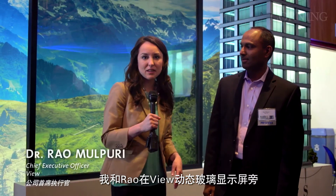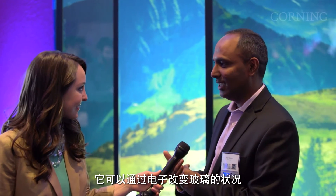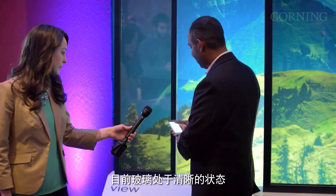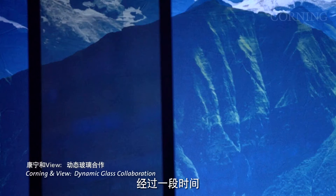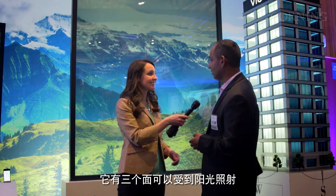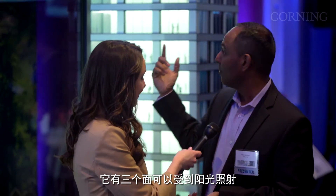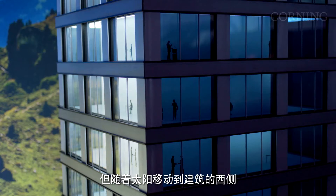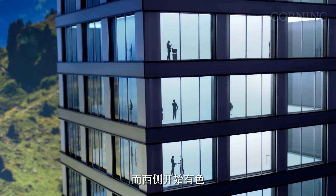I'm with Rafal outside the View Dynamic Glass display. Rafal, what is Dynamic Glass? Dynamic Glass is an intelligent glass system that's able to electronically change the condition of the glass. Let me show you a demo. Currently, the glass is in its clear state. As I push the button, the glass is able to change over a period of time from clear to a tinted state. If you think about a building, typically there are multiple sides with windows. In this tower, we have three sides where there is sun exposure. Right now, the south side of the building is tinting. But as the sun traverses to the west side of the building, the south side starts to clear and the west side starts to tint.